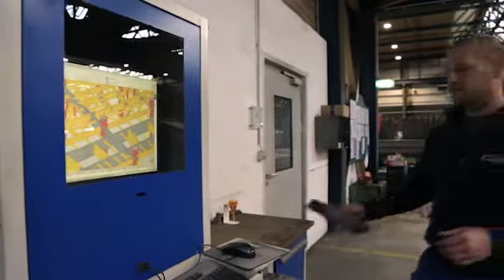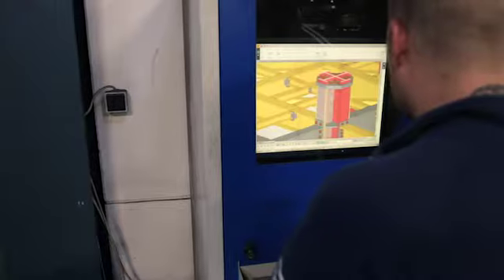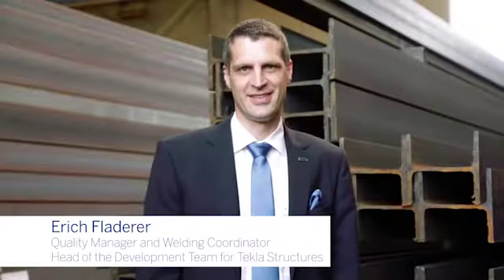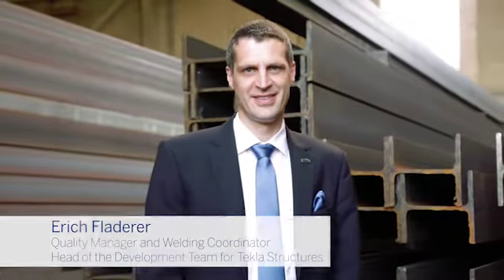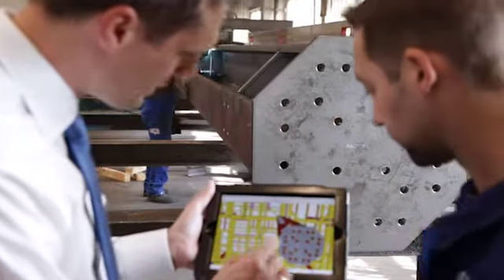A very important point for us is that the guys in production see what they are working on. My name is Erik Fladera, and I'm here as a quality manager and welding coordinator at Unger, and also the head of the development team for Tecla Structure.